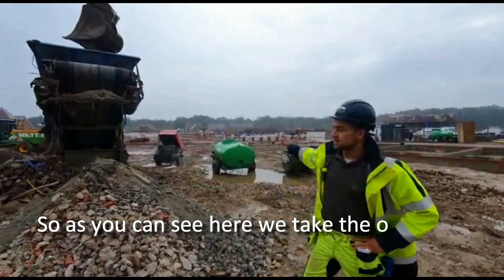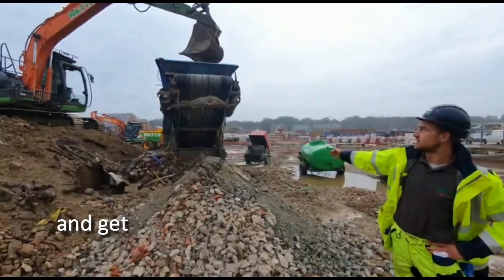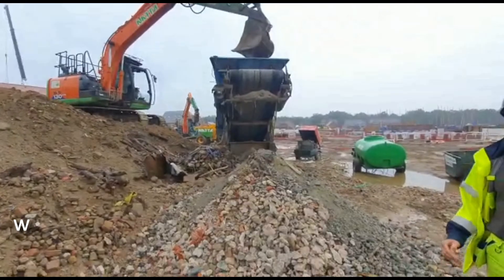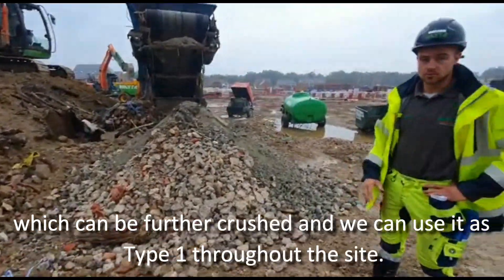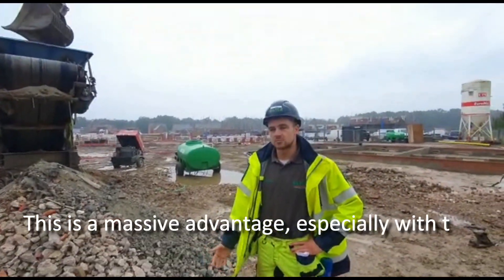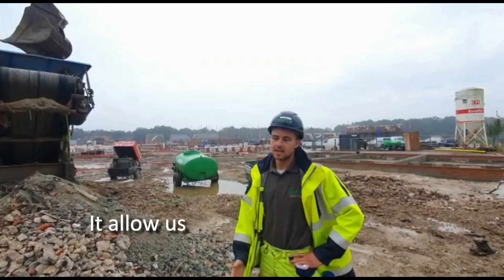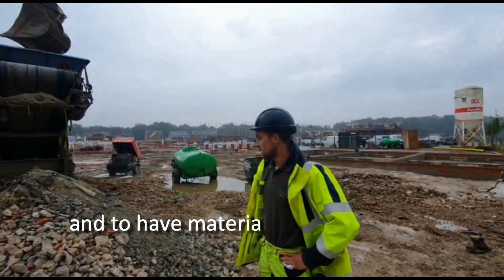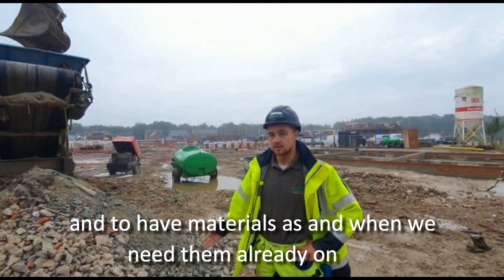So, as you can see here, we take the oversize as previously discussed and feed it into the crusher, which we can use to produce 6F2, which can be further crushed and used as a Type 1 throughout site. This is a massive advantage because, especially with material shortages at the moment, it allows us to take more control of our material management and have materials as and when we need them already on site.